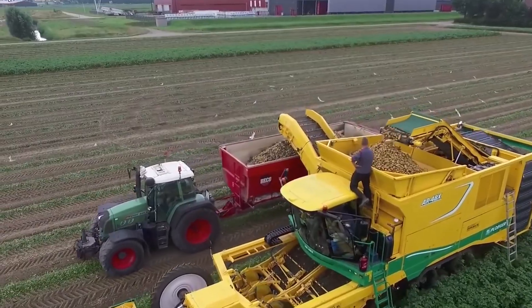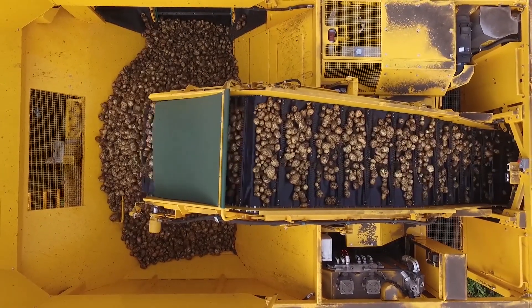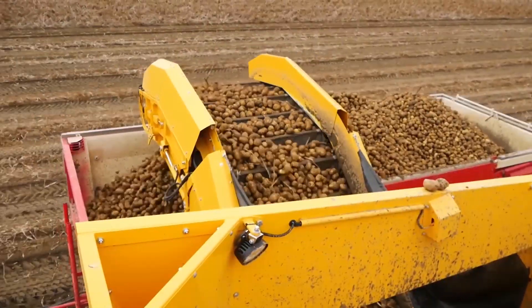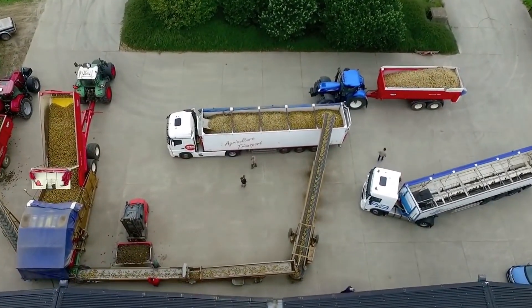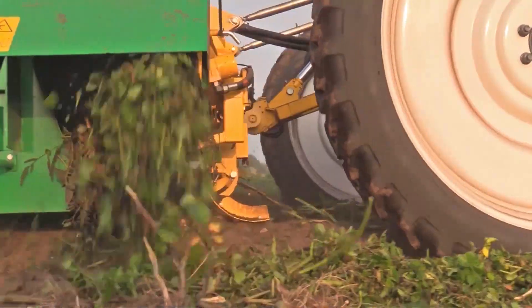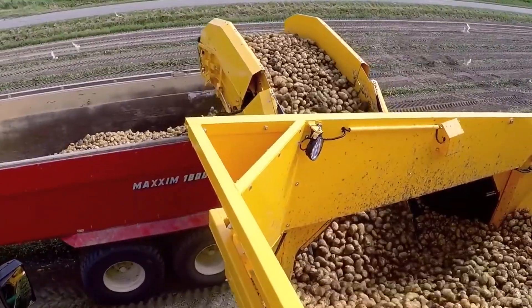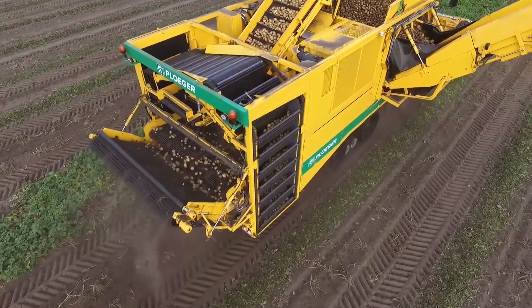With the chassis on the outside of the sieving webs, the flow of potatoes is free of obstacles with no narrowing. Due to the variety of possible cleaning modules, it enables you to compile a harvester that fits your demands. The industry-leading hopper capacity enables you to organize logistics more efficiently. Low transport speeds combined with the lowest possible drops and the unique soft pocket elevator guarantee very friendly handling of the potatoes, making sure the potatoes are not hurt in any way.